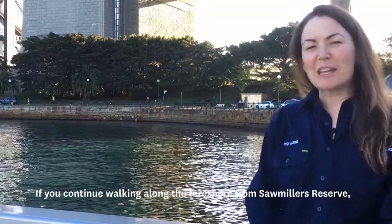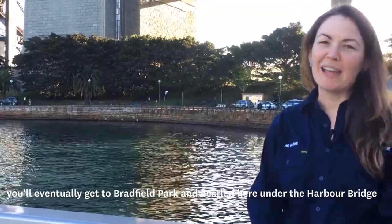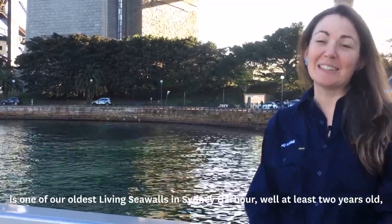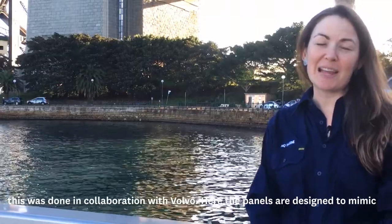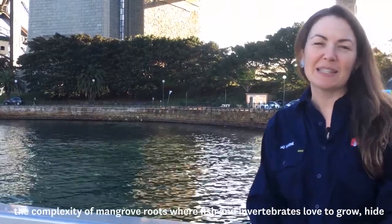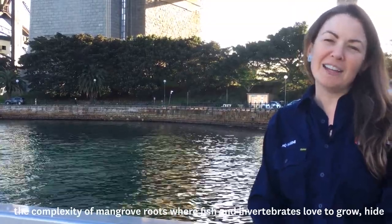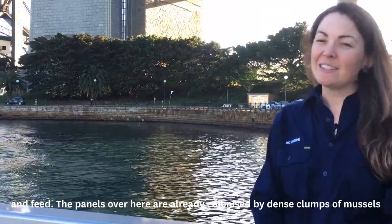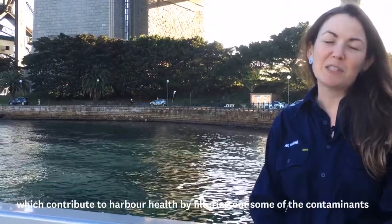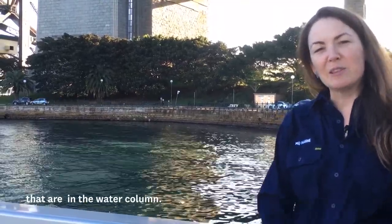If you continue walking along the foreshore from Sawmillers Reserve, you'll eventually get to Bradfield Park. Nestled here under the Harbour Bridge is one of our oldest living sea walls in Sydney Harbour — at least two years old — and this was done in collaboration with Volvo. Here the panels are designed to mimic the complexity of mangrove roots, where fish and invertebrates love to grow, hide and feed. The panels over here are already colonised by dense clumps of mussels, which contribute to harbour health by filtering out contaminants in the water column.